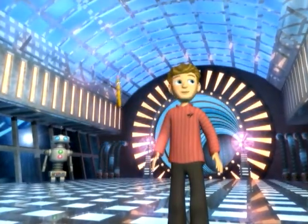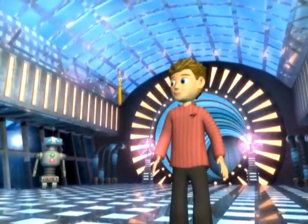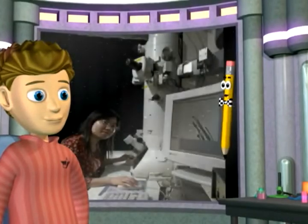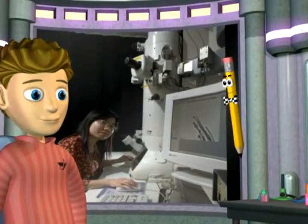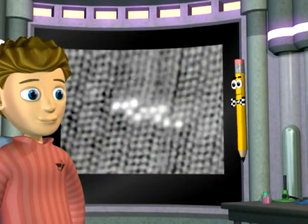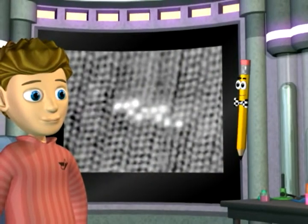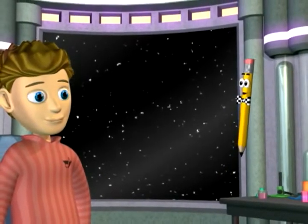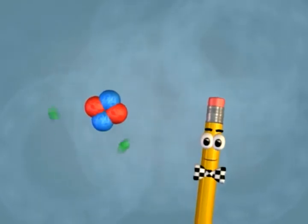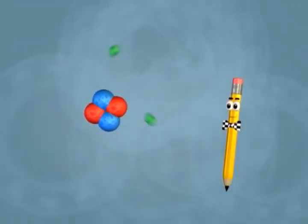Whoa, this is no ordinary science lab! Scientists have built special tools to look at atoms, but even with an electron microscope, atoms still look kind of fuzzy. So let's look at this model of an atom of helium — that's the gas that makes balloons float.